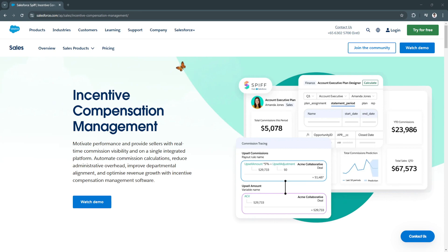Incentivizing sales teams is crucial for maintaining motivation and driving revenue growth. One of the most effective ways to encourage peak performance is through sales performance incentive funds. These short-term incentives reward sales representatives for achieving specific goals such as closing deals, upselling products, or hitting revenue targets.